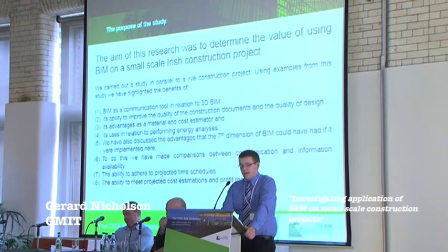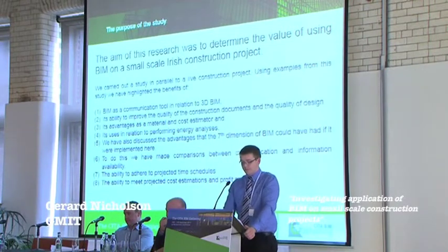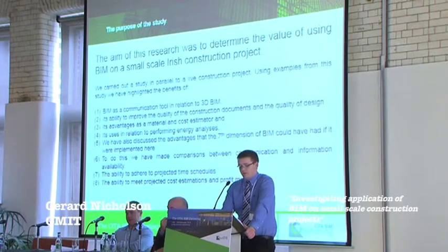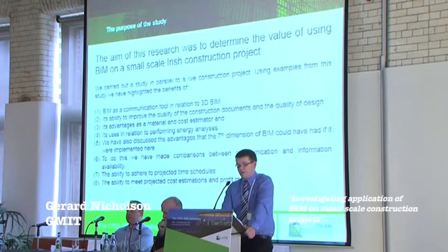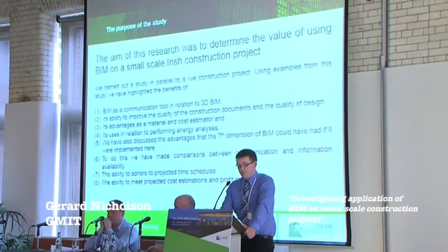The aim of the research was to determine the value of BIM in the Irish construction sector. We carried out the study in parallel with traditional construction processes. The benefits investigated included BIM as a communication tool, its ability to improve construction documents and quality of design, its use as an engineering analysis tool, advances of 7D BIM, and comparing the amount of communication and information available, including the ability to adhere to project schedule and meet project profits.